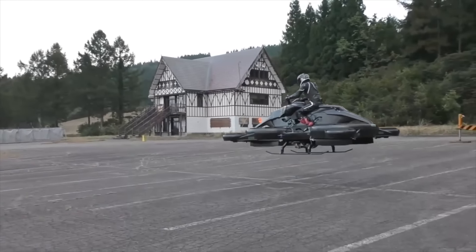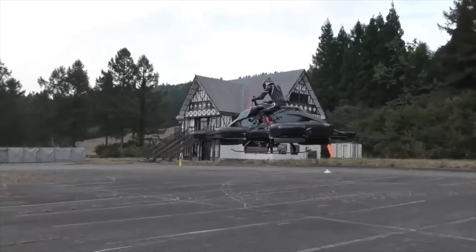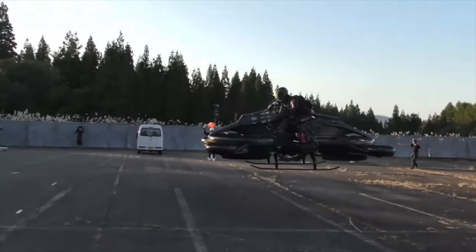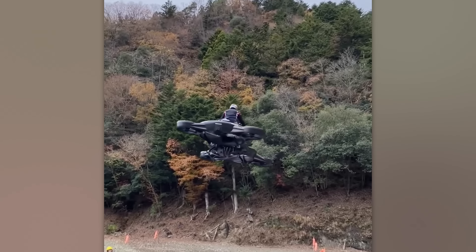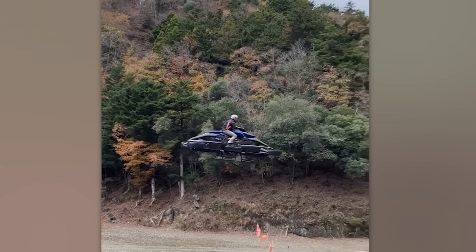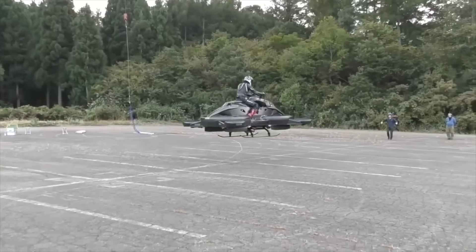Flying cars are not just a fantasy anymore — or flying bikes, to be precise — because now we have the X-Turismo. This cool bike can climb up to 65 feet in the air and stay airborne for a solid 40 minutes without refueling. Just think of the thrilling races we could see.